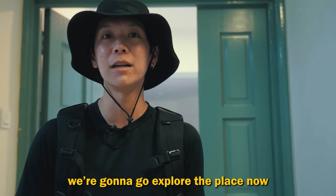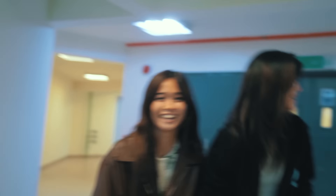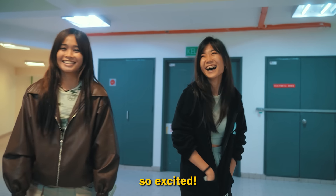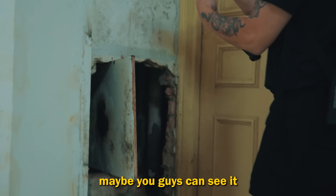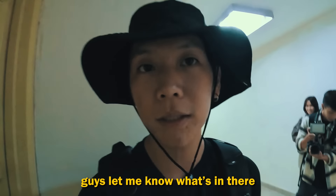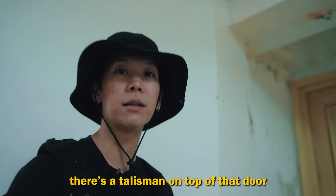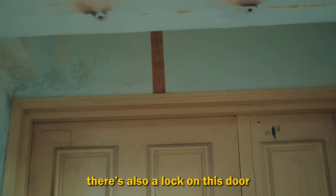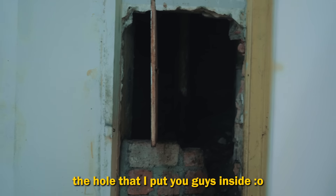We're gonna go explore the place now. I reckon let's go to level 13 first — I heard that's where all the talismans are. There's a hole in the wall over there. What is that? Maybe you guys can see it — exclusive content. Let me know what's in there. If you see a ghost, don't tell me. There's a talisman on top of that door. There's also a lock on this door. Oddly, a hole — the hole that I put you guys inside.